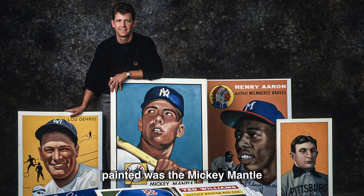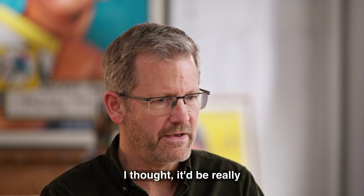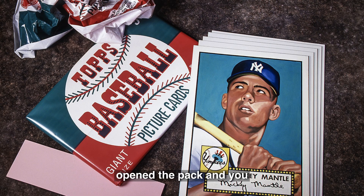The first one I painted was the Mickey Mantle — I painted it to roughly four feet. I followed up with several other cards, and once I had this little collection of paintings, I thought it would be really cool to do a giant pack of cards with a stick of bubblegum and a wrapper. I just had it look like you just opened the pack and got the Mickey Mantle card. The ultimate experience.